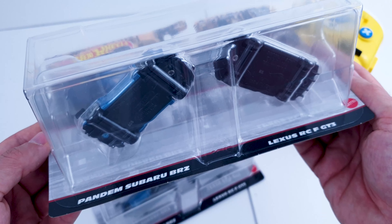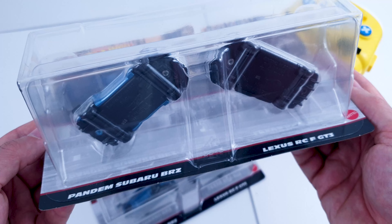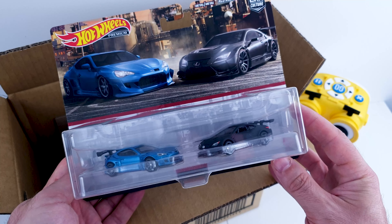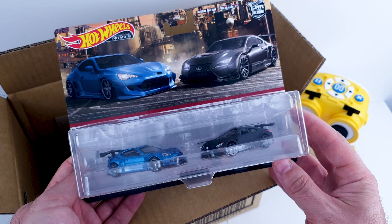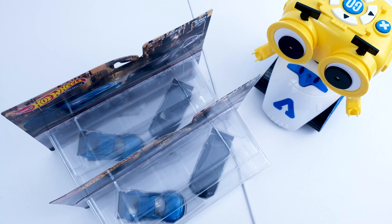I think the last time Hot Wheels had another Lexus model was back in 2003 with the Lexus SC. I can't wait for other releases of this model, probably in single premium sets like Boulevard or Car Culture. We're probably going to see this one in the mainline very soon as well.